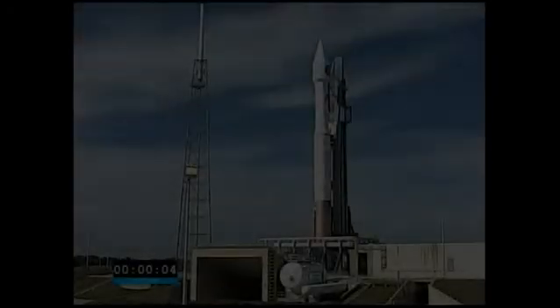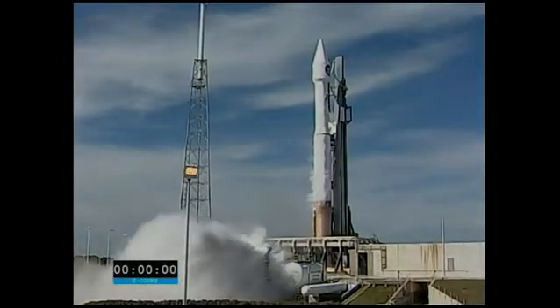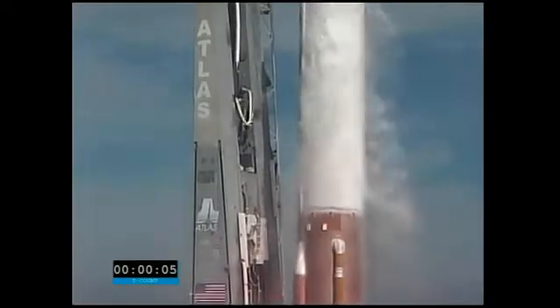T-minus 10, 9, 8, 7, 6, 5, 4, go for main engine start, 3, 2, 1, 0, and ignition and liftoff of the Atlas V with the Solar Dynamics Observatory.